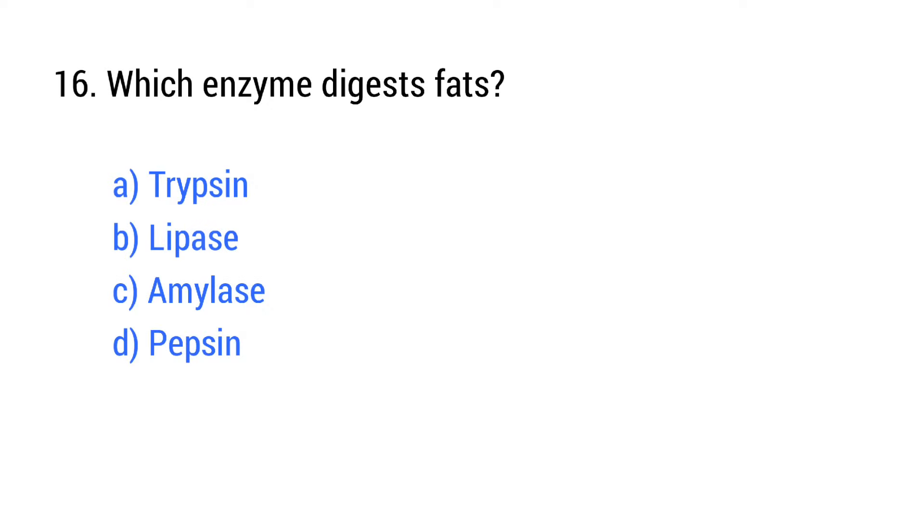Question number 15. Which enzyme digests fats? The right answer is option B: Lipase.